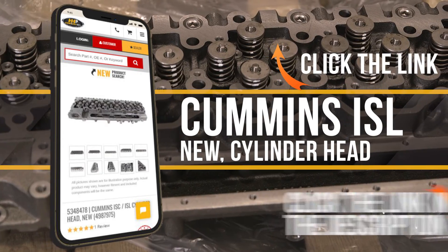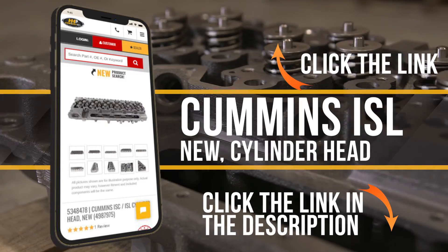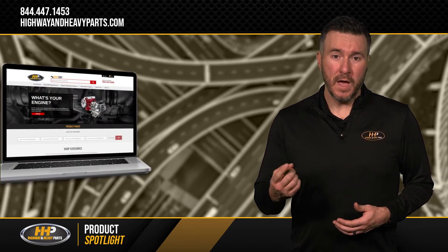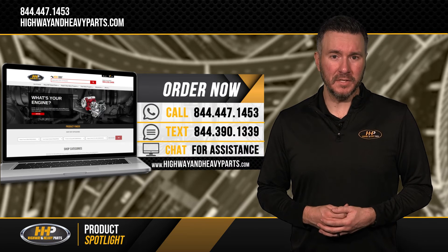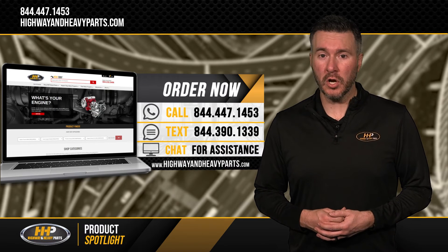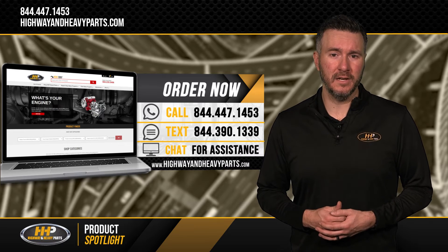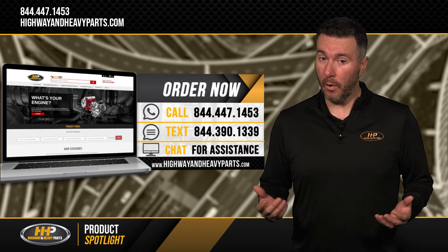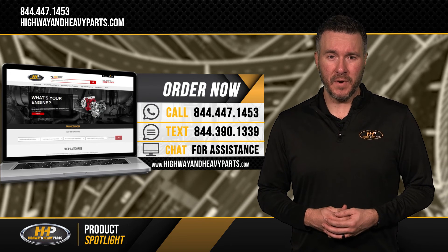Click the link above or in the video's description to order your new head from Highway and Heavy Parts today. If you have any questions about the Cummins ISL cylinder head for your diesel engine, you can call any of our ASE certified technicians at 844-447-1453, or you can chat with us online at highwayandheavyparts.com.